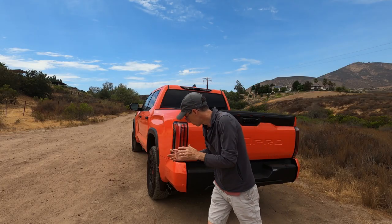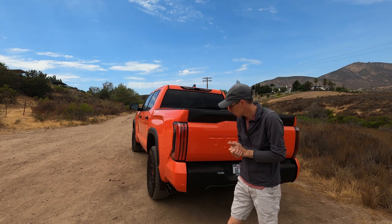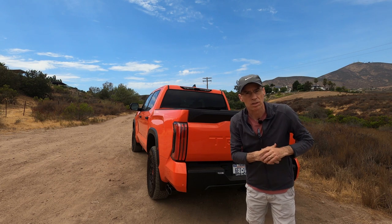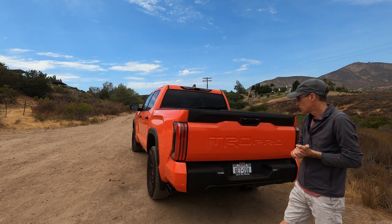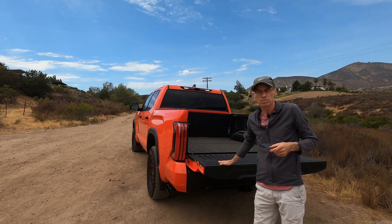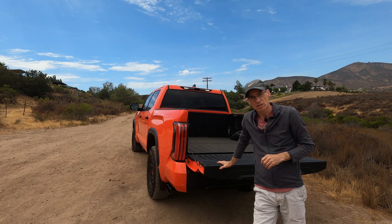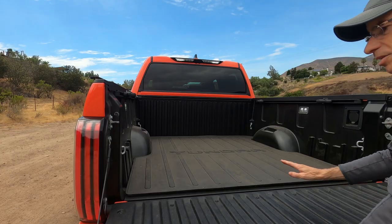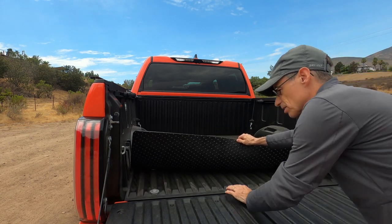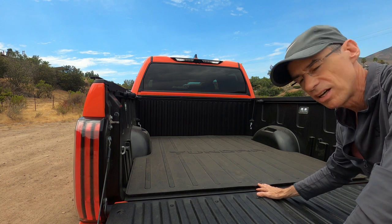In the back, you get a TRD cat-back exhaust. I think it's unnecessary — it's a little droney inside the cabin and I don't think it does anything for performance. This car will tow up to 11,175 pounds and comes with all the towing equipment you would need. It has a payload of 1,600 pounds — that's more or less the weight of an American bison. Altogether with nothing on board, this car weighs around 6,000 pounds. This spec has a softly padded additional bed liner on top of the spray bed liner. In the back, you get four tie-downs, 120 volts of power, and bed lights on either side.